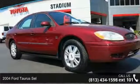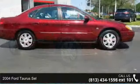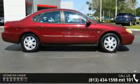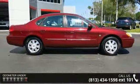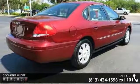Check out this 2004 Ford Taurus SEL. If you are looking for a first-rate auto, this one could be yours today. This vehicle comes with a reliable six-cylinder engine, connected to a smooth shifting automatic transmission.